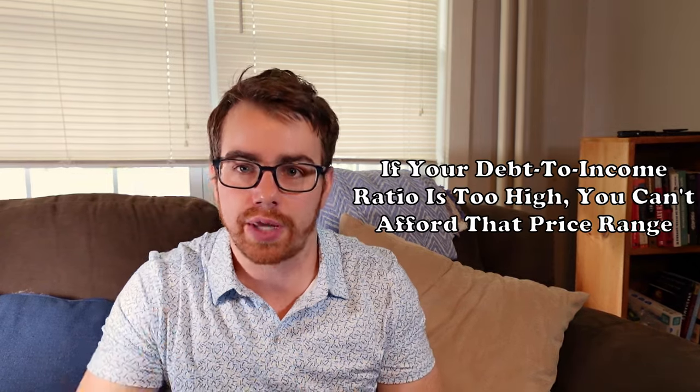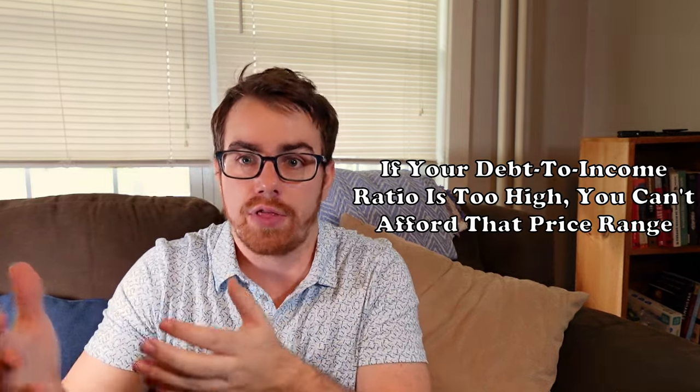First, your income and debt is calculated from a debt-to-income ratio, and each mortgage has a specific limit on what that ratio can be. So if you're looking to buy a house at a certain price point but your debt-to-income ratio doesn't match that, then you can't afford a house at that price point.